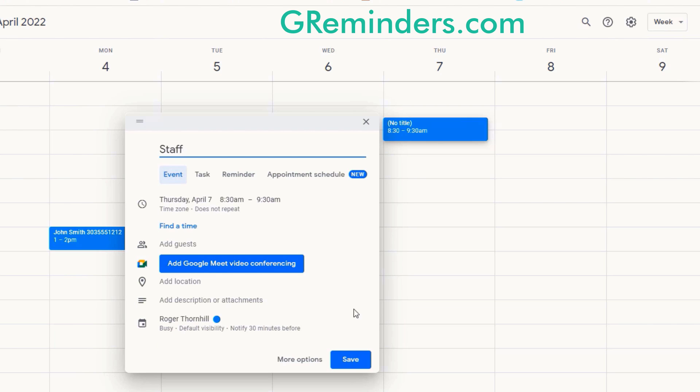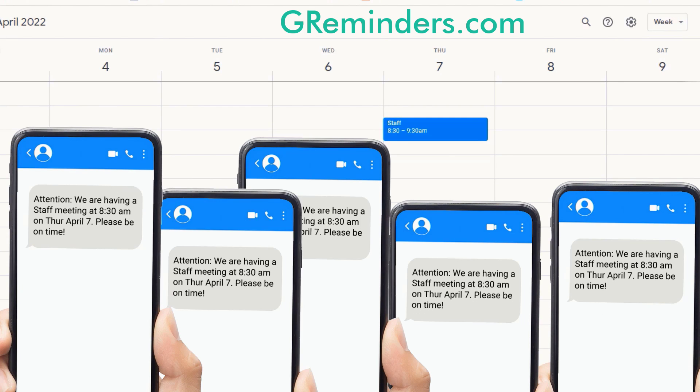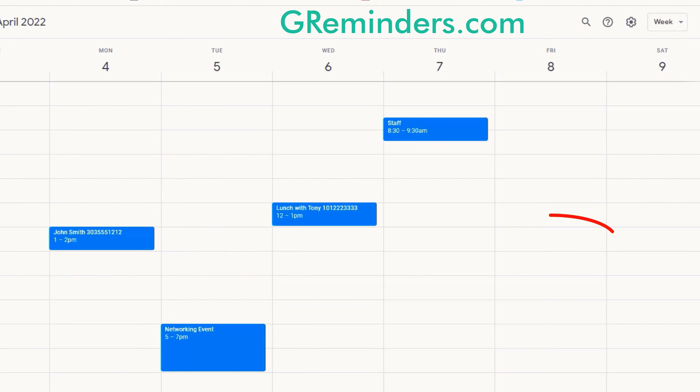How would you like a single word on your Google Calendar to instantly notify your entire staff or a group of clients about an upcoming event? You think of the word — we'll take care of the rest.